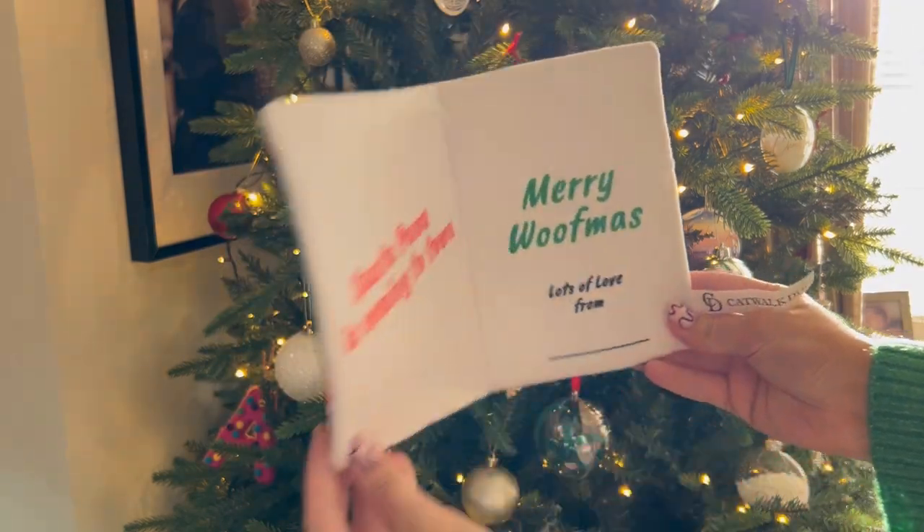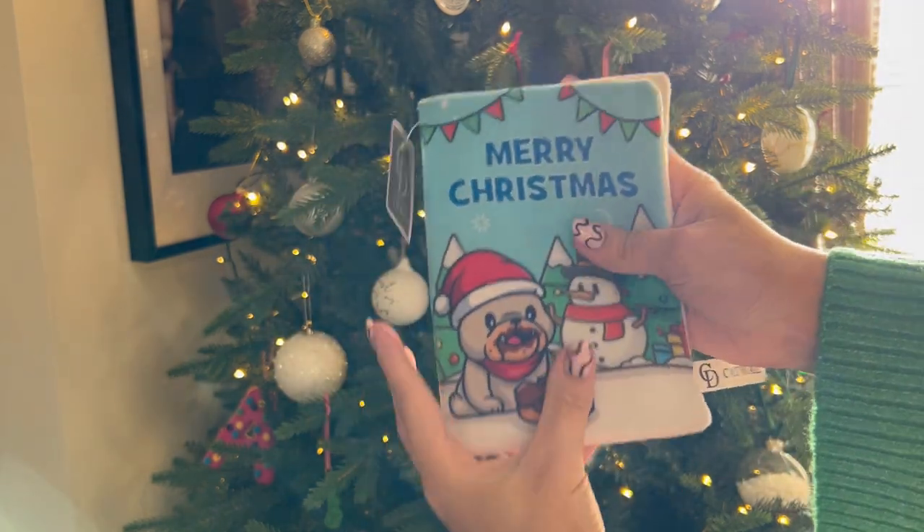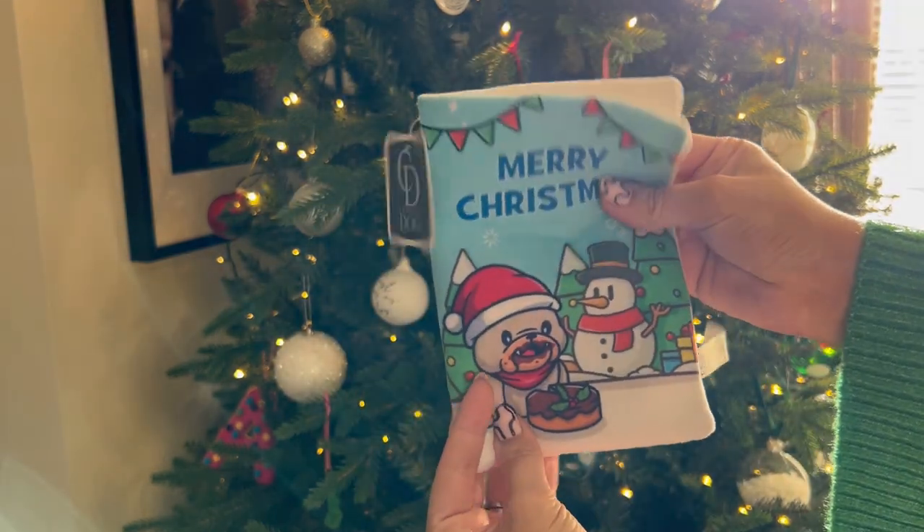Next we've got the Christmas Card Dog Toy which makes a great gift and an alternative to a paper card that their dog can use as a toy.